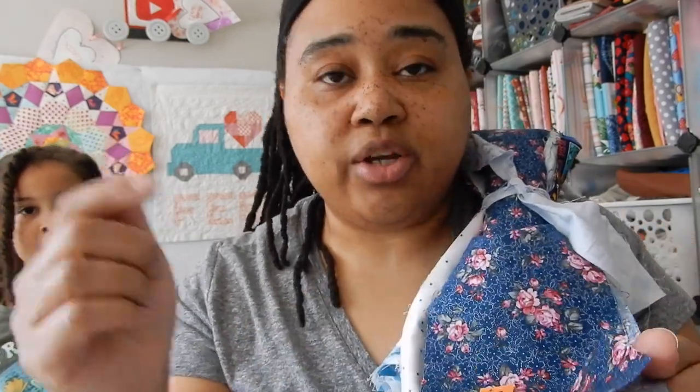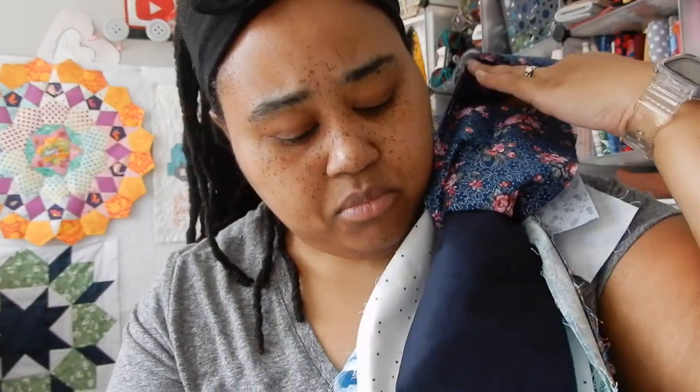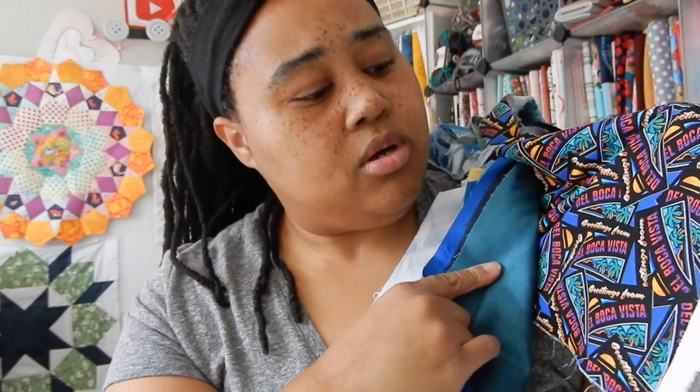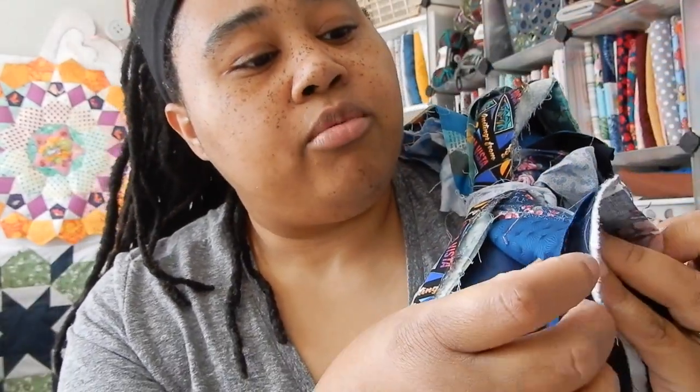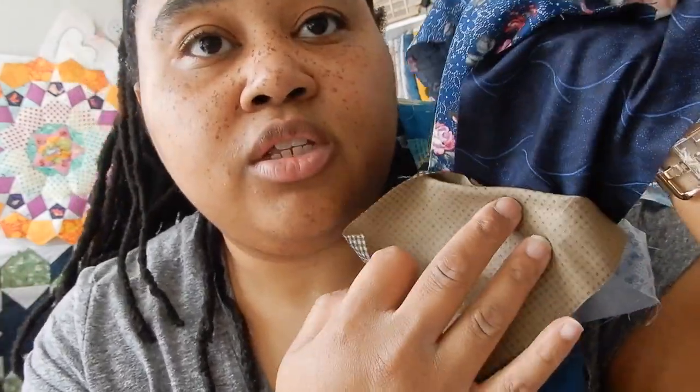If y'all see something that I don't know the name of the collection, y'all can timestamp it and put it in the description box. So we have this floral, a solid blue, a brown — let me flip it over — same floral, this blue I feel like I've seen it before but I don't know what collection it comes from, and then this brown.